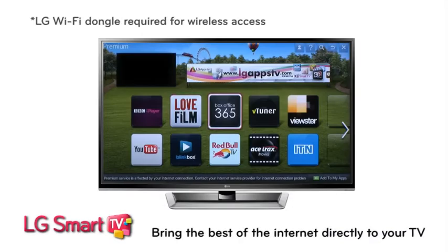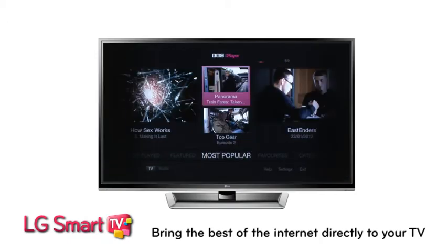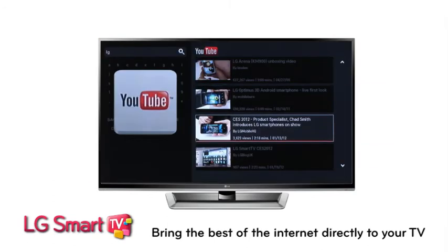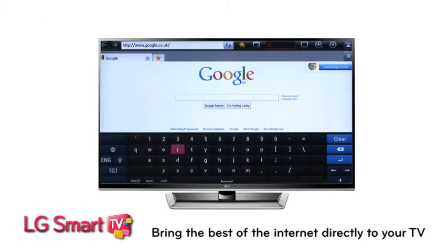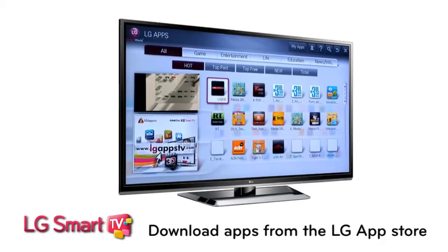Bring the best of the internet direct to your TV without a computer with LG Smart TV. Access the best TV from the past 7 days using BBC iPlayer. Chat to friends on Facebook and Twitter. Watch YouTube videos. Stream movies on demand with Lovefilm or Netflix. And surf the web via the built-in browser. You can even download apps from the LG App Store.